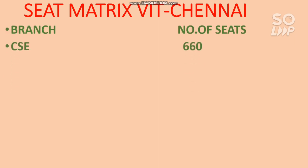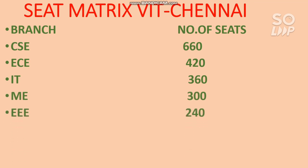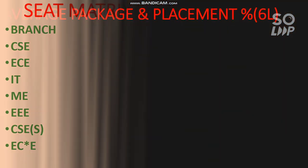For Computer Science Engineering core, 660 seats are available at VIT Chennai. For EC branch - Electronics and Communication Engineering - 420 seats are available. For IT branch, 360 seats are available. For Mechanical, 300 seats. For EEE branch, 240 seats. For CSC specializations - Data Science, Machine Learning, and Artificial Intelligence - these combined have 360 seats. Electronics and Computing Engineering has 180 seats.